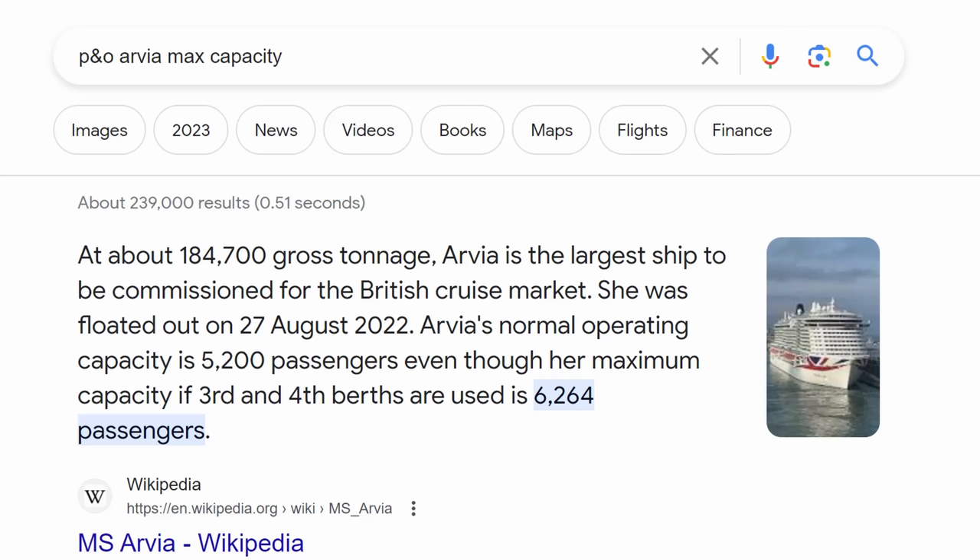We boarded the Arvia on the 25th of June. We didn't realise at the time that the end of June is when Scottish and Irish kids are on school holidays - we found that out once we boarded. It was very busy. When you Google Arvia's capacity it says 5,200 people, but there were 5,860 people on board, with a max capacity of 6,200. For us personally, we felt there were too many people on there, trying to carry too many passengers to enjoy the facilities.